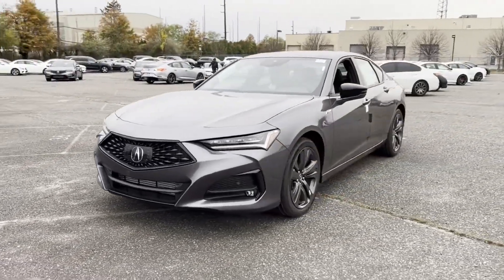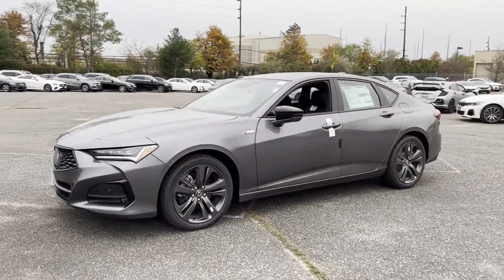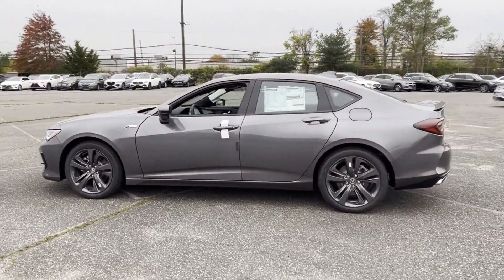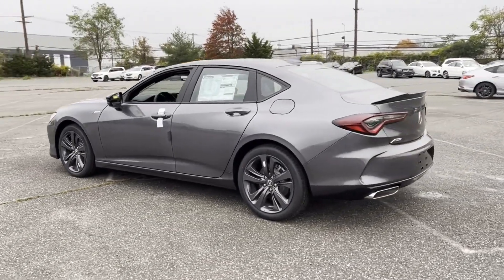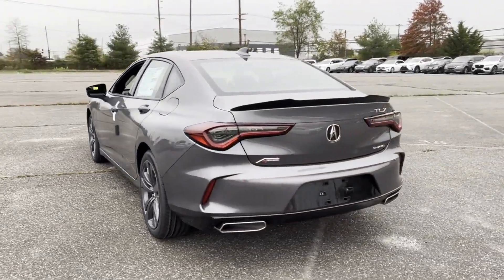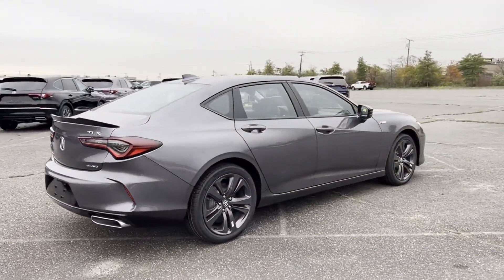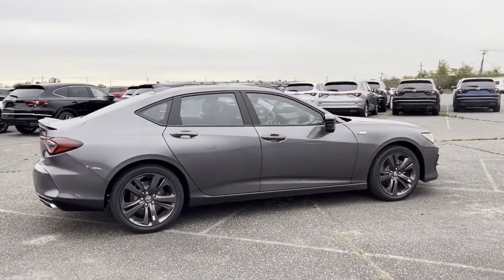2023 Acura TLX. This sedan combines safety and comfort with style and performance. It includes ample space for all passengers and comes with the following: cross traffic alert, lane keeping assist, side view mirrors with turn signals, and lane departure warning.